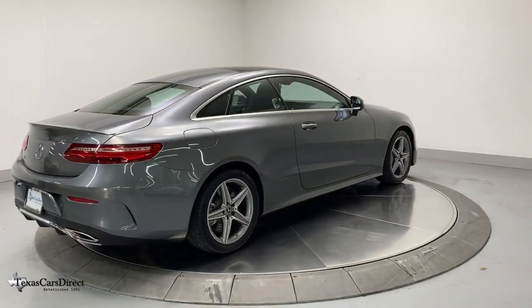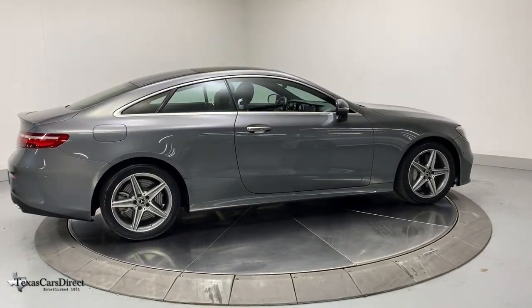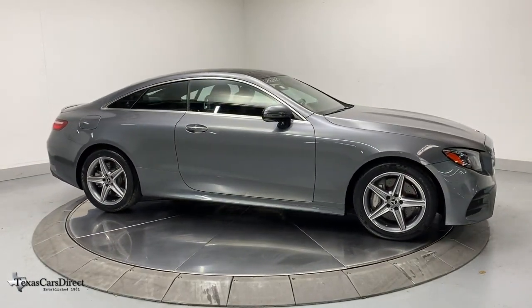Navigation system. Electronic stability control. Seat memory. Trip computer. Power windows. Bucket seats. Four-wheel disc brakes. Power steering.